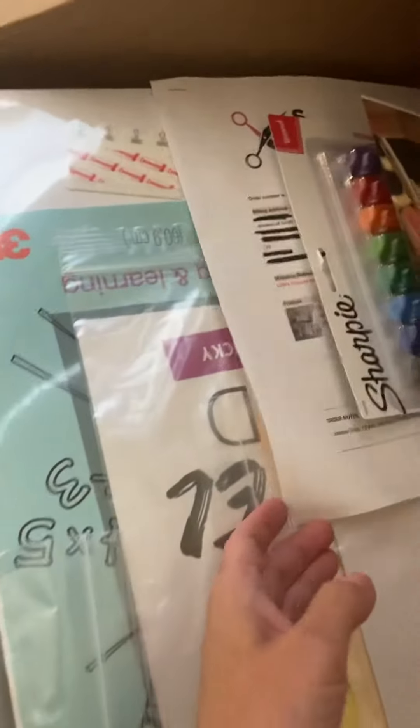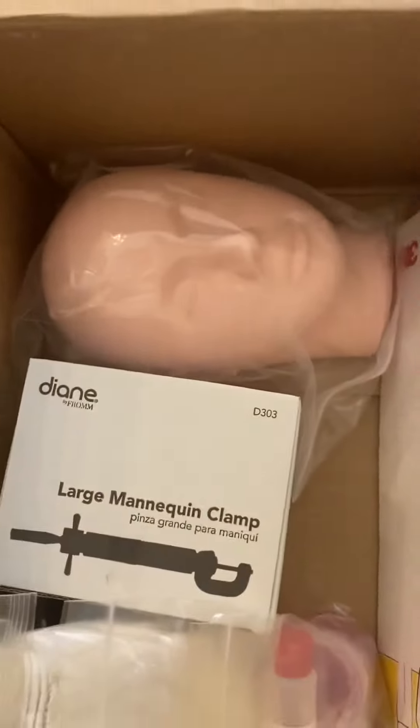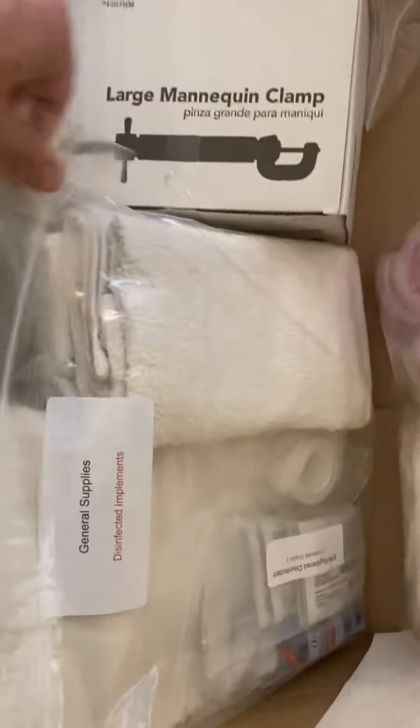All you do is simply provide which state board examination you are going to need and they do the rest. For me, I'm about to do my practical examination for my cosmetology instructor state board. They did the rest, so everything is labeled and ready to go for me. They went ahead and gave me a little easel — look, mannequin, mannequin clip — everything is labeled and ready to go.